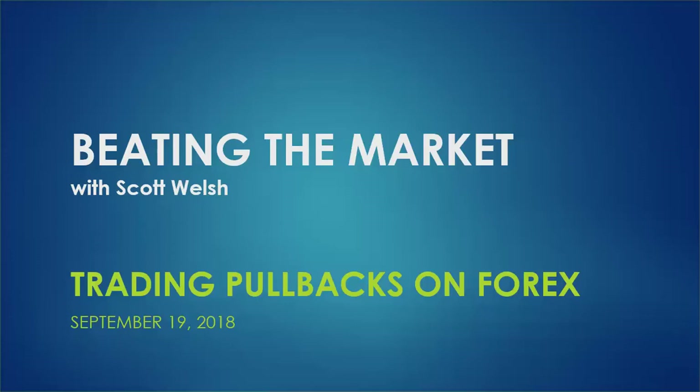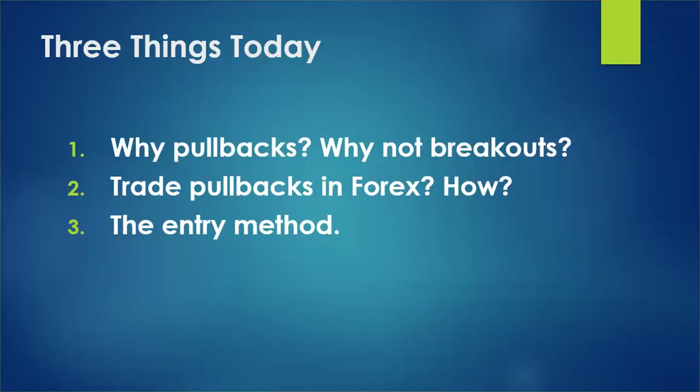We're going to talk about trading pullbacks on foreign currency. Three things today: why pullbacks — why pick that approach? Why not do breakouts? Breakouts seem to work, but we'll talk about that. And once we do talk about pullbacks, does that really work in forex? Then as always, we'll give the exact entry method for the system of the week.